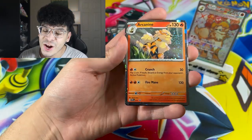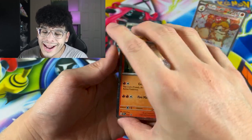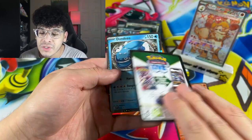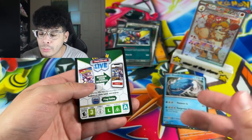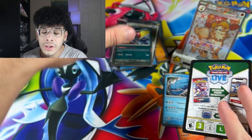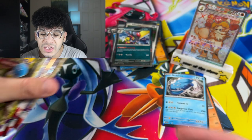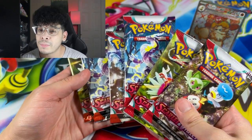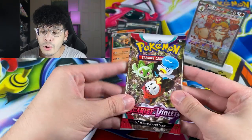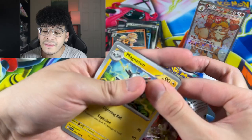Here are the Fire promo cards — we got an Arcanine holo to go with our Arcanine EX, which is absolutely dope. Here's the code card. We got ourselves another promo card — we already pulled that card in regular set form, but now we have the promo itself. Two blisters equals six packs. Let's see if it's better than the booster bundle. Hopefully Lord Helix can bless these packs.